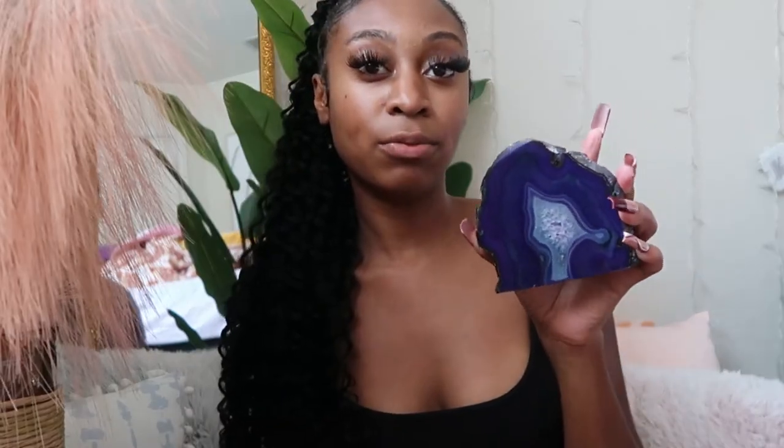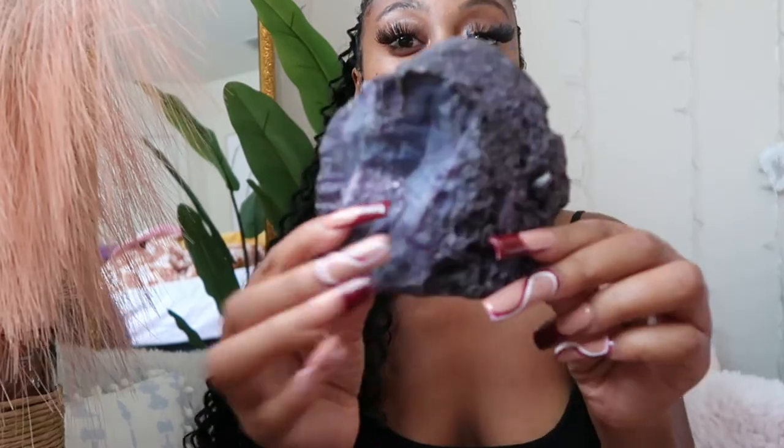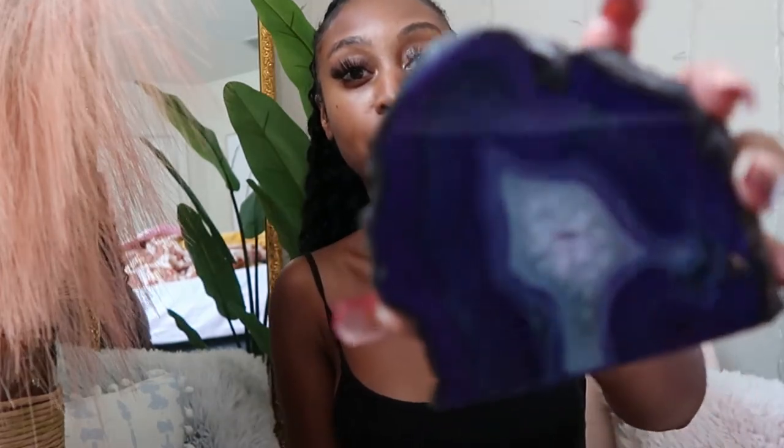Of course I have to have my crystals. This is a blue kyanite — she's so pretty and adds a pop of color. It helps to remove negativity from your aura and your space, so I definitely keep this in my room. You can shop crystals, sage, and all your metaphysical needs at dorothyandco.com — the link will be in the description. That's my brand, and we offer so many other crystals as well.